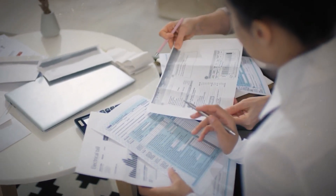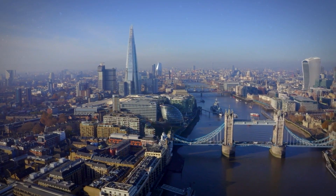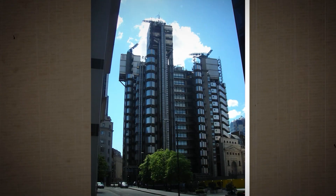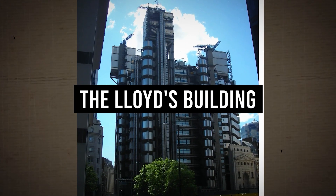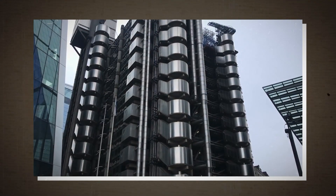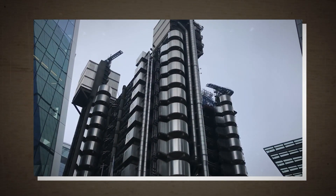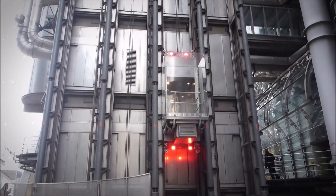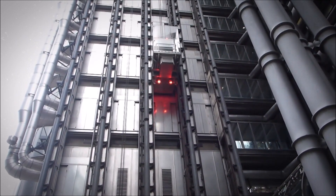If that price made your heart jump, then you should consider getting insurance. Luckily, a visit to our next London building could provide you with peace of mind. Welcome to one of London's most famous architectural blights, the Lloyds Building. Locals call this structure the Inside Out Building, since all the elevators and ducts are located outside. Why would anyone do that? Well, with those elevators outside, the entire floor plan is maximized for the workers within.